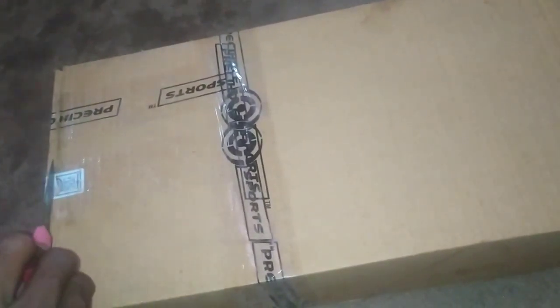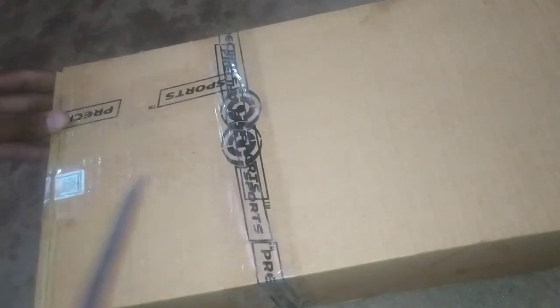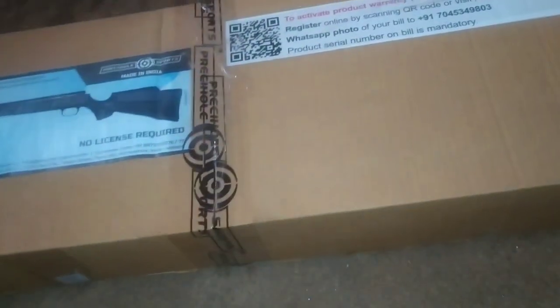This is the 5th firearms center. There is a bag included. The packing is super.